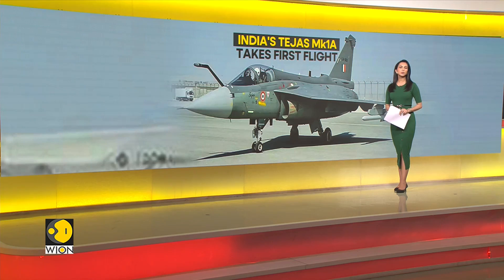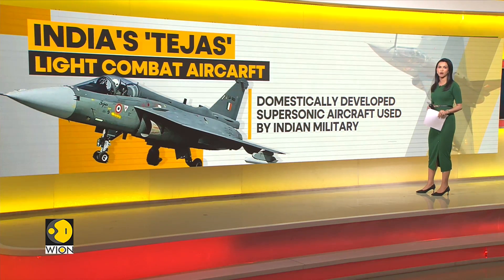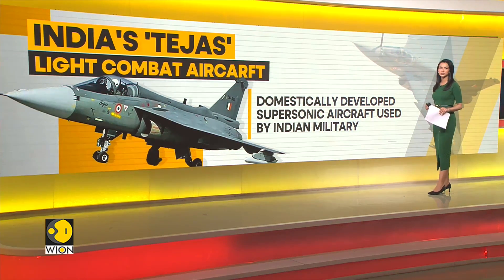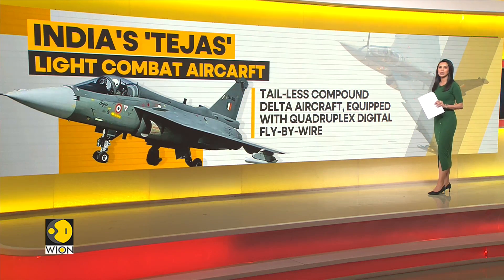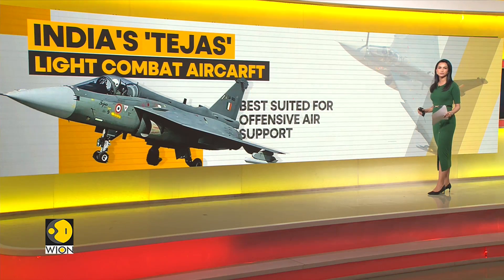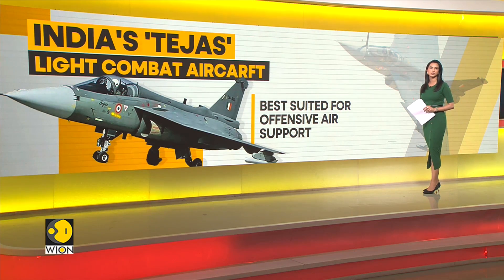LCA MK 1A stands for Light Combat Aircraft Tejas MK 1A Series. It's a domestically developed supersonic aircraft used by the Indian military. The LCA is a tailless compound delta aircraft equipped with quadruplex digital fly-by-wire. It's best suited for offensive air support, though it is obviously capable of carrying out other auxiliary functions as well.